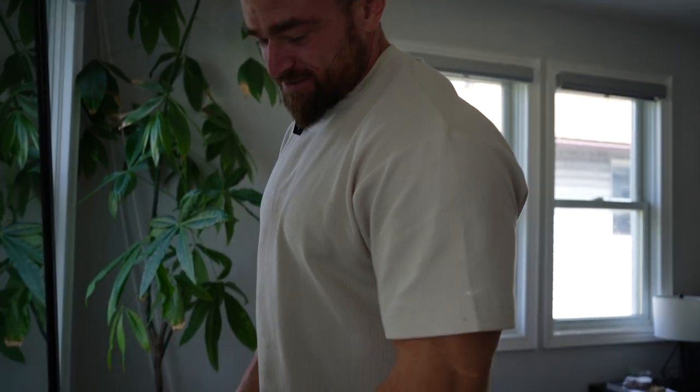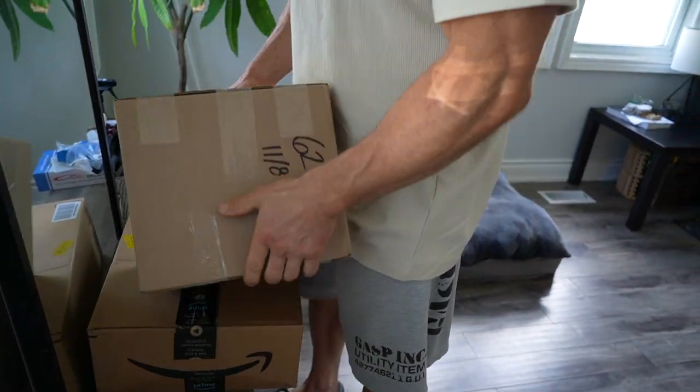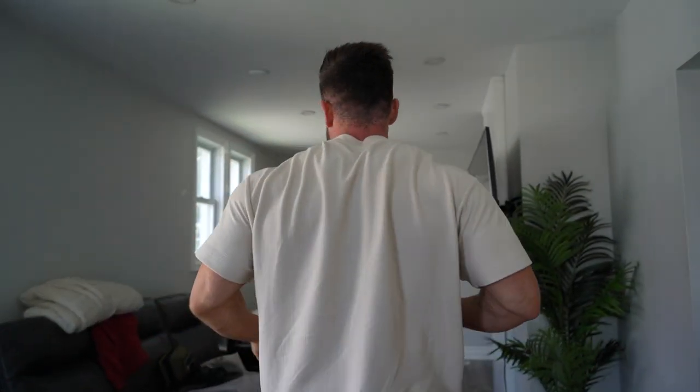Presents! All right guys, we got this package yesterday. I know this one here is car parts. This one here, I believe it's from Jed North. We're going to find out. Let's go open her up.